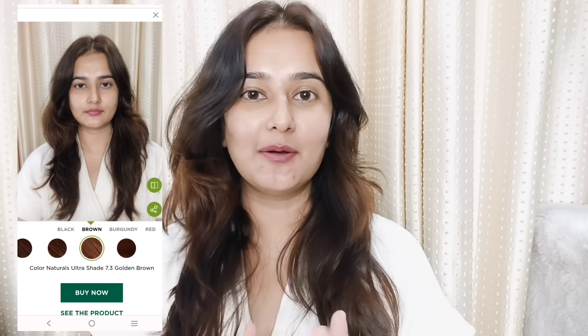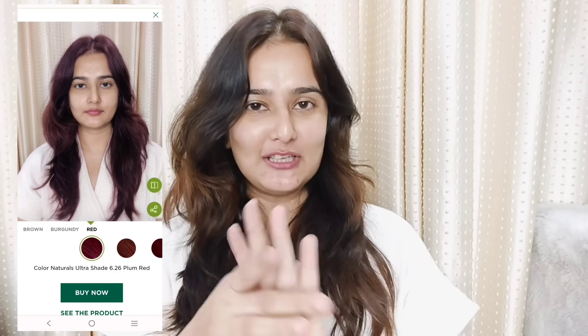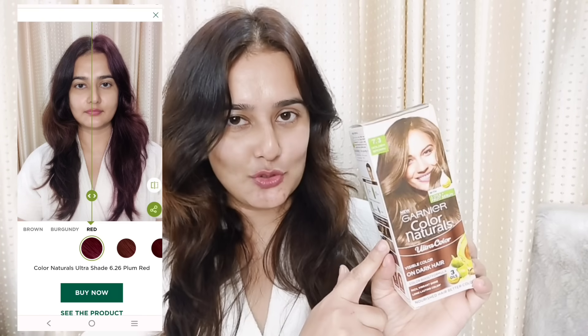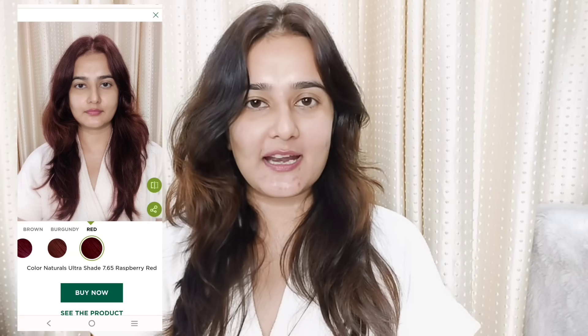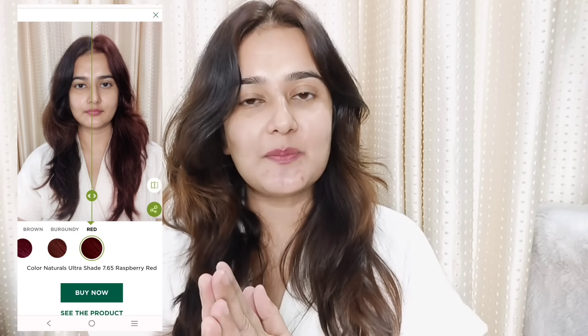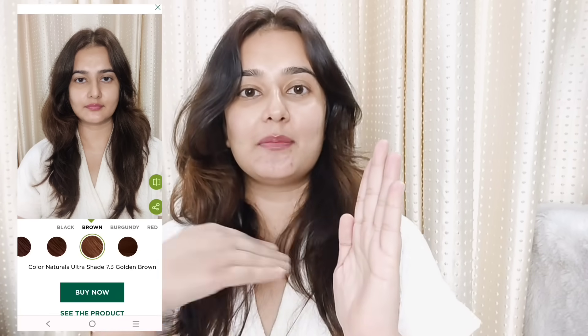Oh my God, when I tried it, I really liked it. Side by side you can see my clip — I tried three shades. One was Golden Brown Garnier which I finally chose, one was raspberry red, and one was plum red. It's very easy — you can use any photo from your selfie camera or upload a photo. You can choose the color and divide the screen to see how the color looks before and after doing it. It was a very helpful tool, I liked it. You can also use this tool to decide your color.